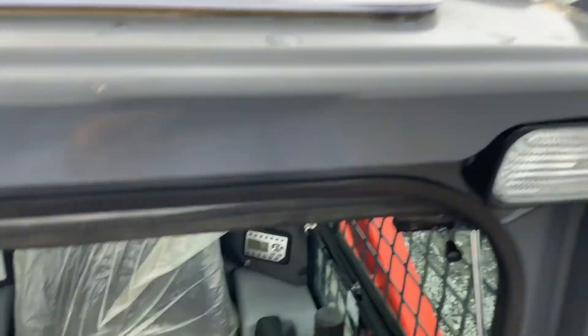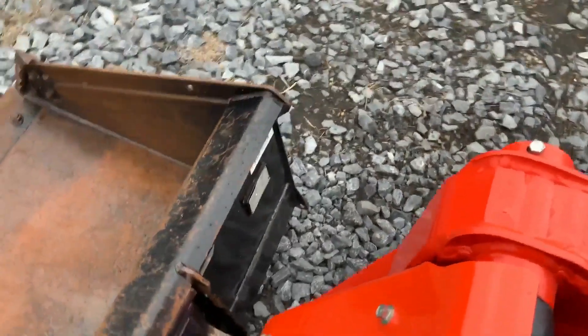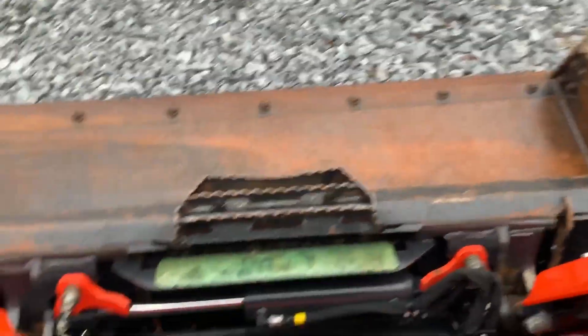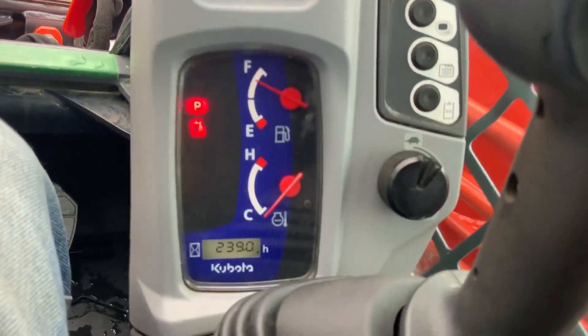Top of the cab. It's got an extreme heavy-duty, expensive bucket on it. It's got 239 hours.